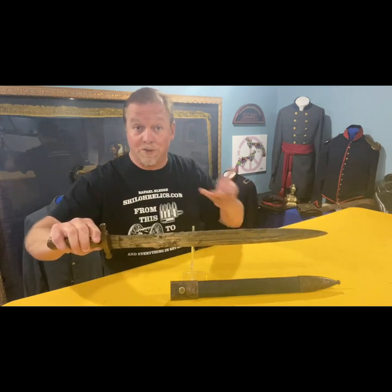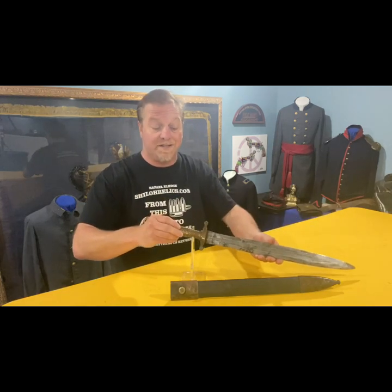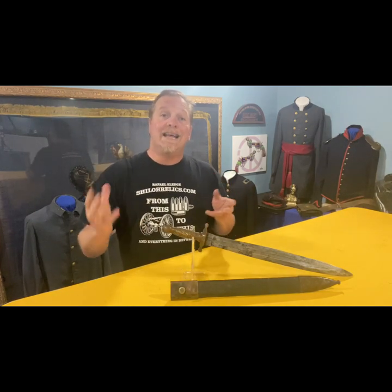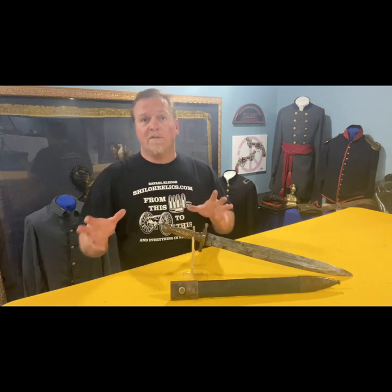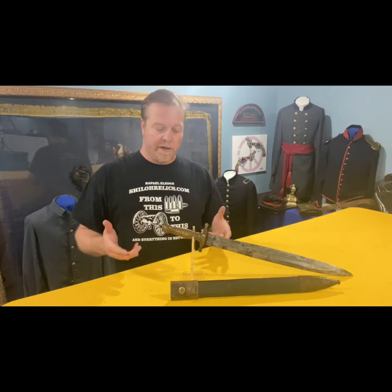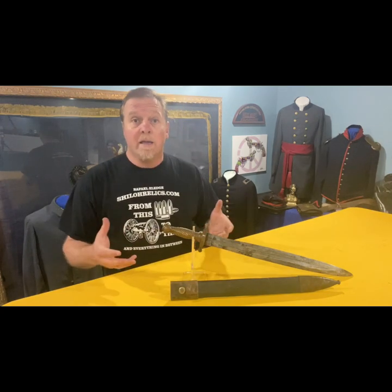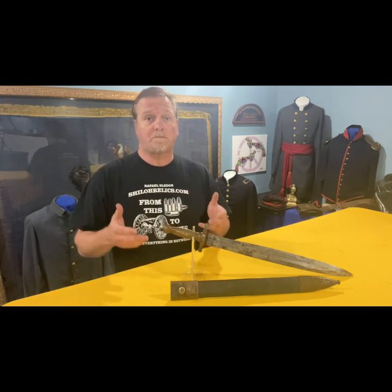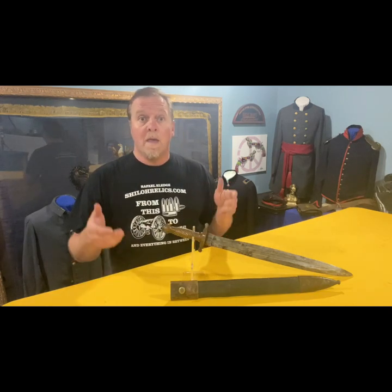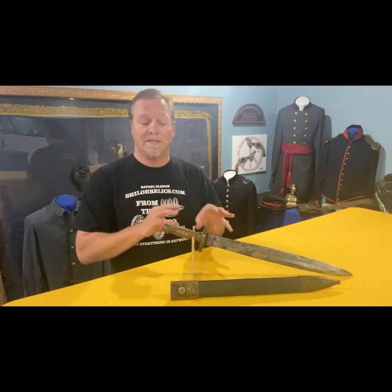That's something for the guys on the science show to figure out, but that was what it was originally designed for. This one has the full-length 19-inch blade, and what's special about this one — what makes it extra valuable — is that it has the original scabbard. A lot of times Confederate scabbards, when they're made out of leather and brass, the leather was completely untreated and poor quality because necessity overran their strict quality control, and so a lot of times that leather when it dried up and cured would break, meaning most of these swords are missing the scabbard.